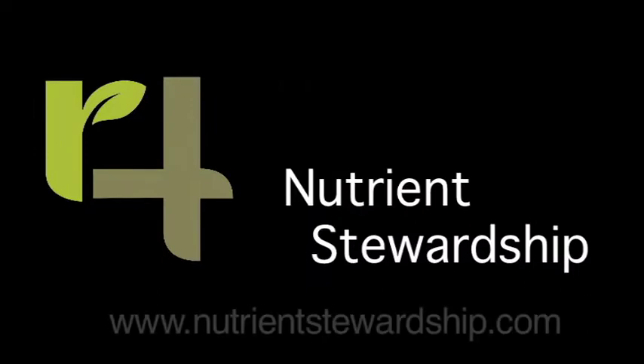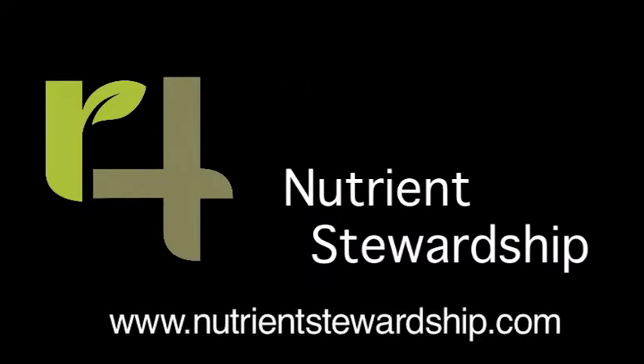For more information about 4R advocates and the 4Rs, visit NutrientStewardship.com.